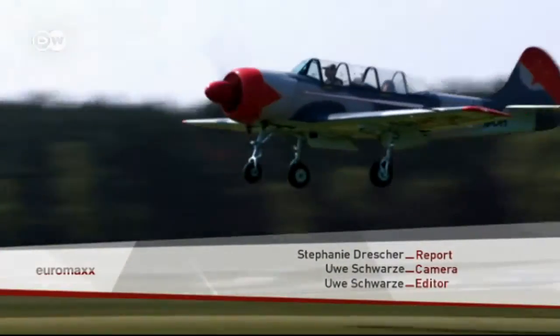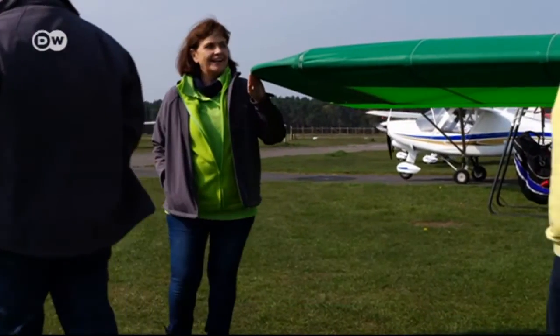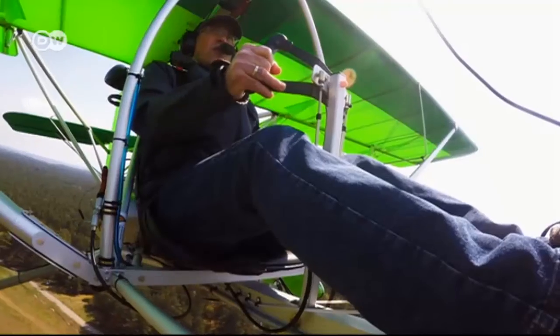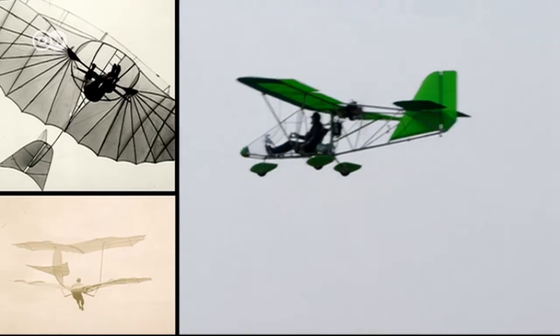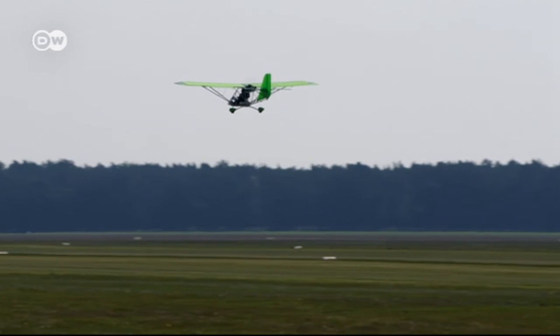Seeing the world from a bird's eye view is something that also fascinates his wife Tilde. Though she doesn't have a pilot's license herself, she's long been entranced by the magic of flying. They have great respect for Otto Lilienthal and his pioneering vision, and feel they're carrying that on with their style of flying — people can still be hungry for adventure without being reckless. The Aerolite and Lilienthal's models share the thrill of adventure, but today planes have also become an essential mode of transport.